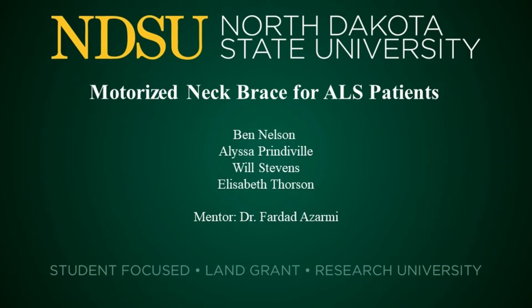In this video we will be discussing a motorized neck brace designed specifically for assisting ALS patients. We are Ben Nelson, Alyssa Prindaville, Will Stevens, and Liz Thorson. Our mentor is Dr. Zarmi.